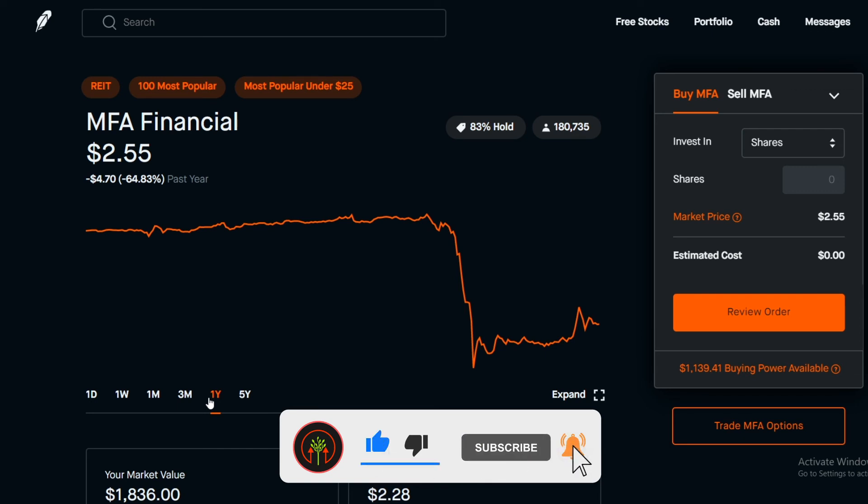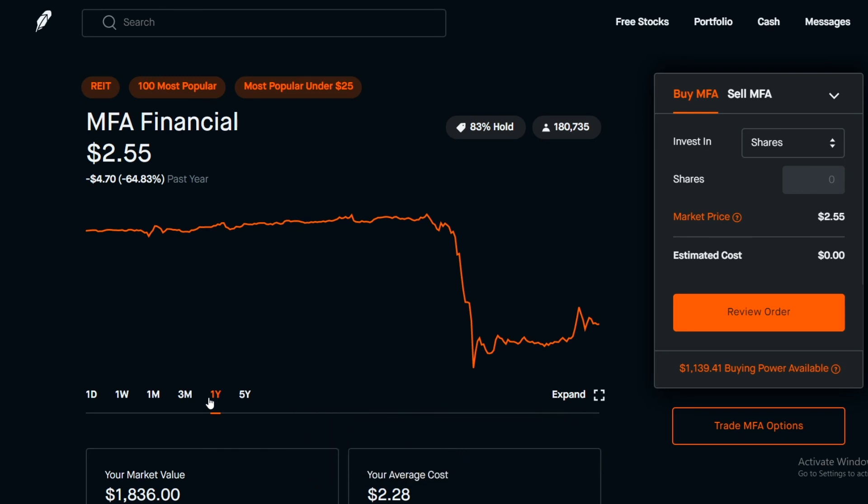If you're considering investing in MFA through Robinhood, please use the link down below so you can get a free stock and I'll get a free stock. If you liked this video or got any useful information from it, go ahead and hit that like button. If you want to see my strategies for maximizing my wealth, stay in the know and hit the subscribe button. Thank you and see you next time.